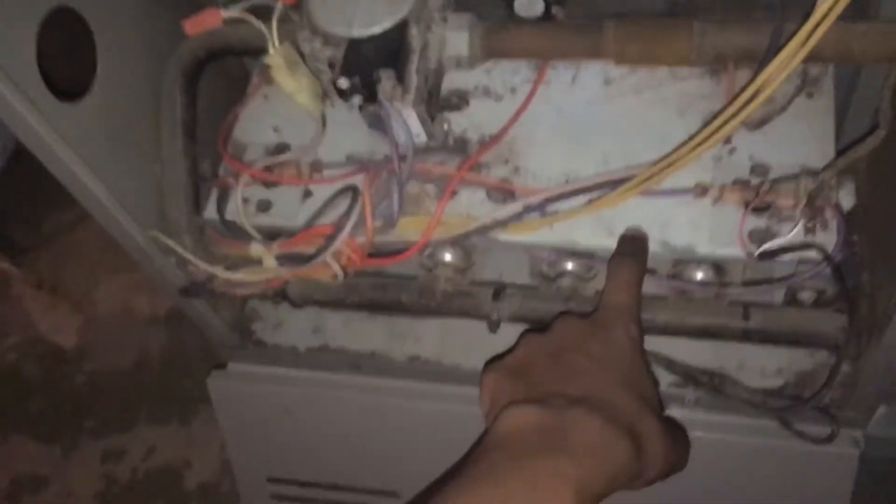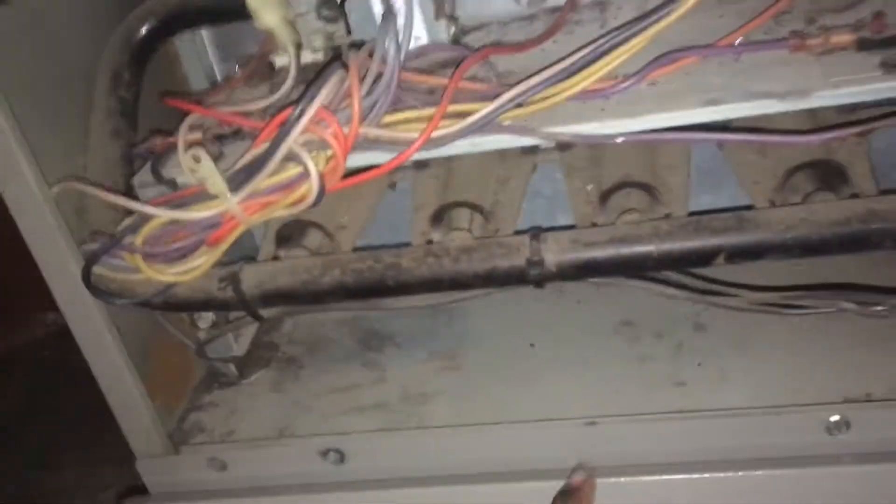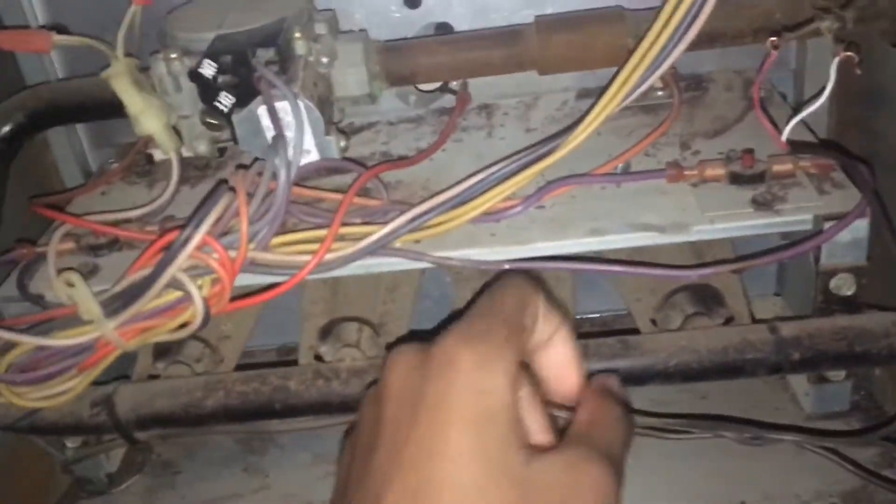This is our 2003 Goodman 80% efficient gas furnace. This thing works great — it blows very hot air. I'll take off the front cover and turn it on. I did clean it out, I vacuumed it out, but it is still pretty dirty — you kind of expect that from an almost 20-year-old furnace.